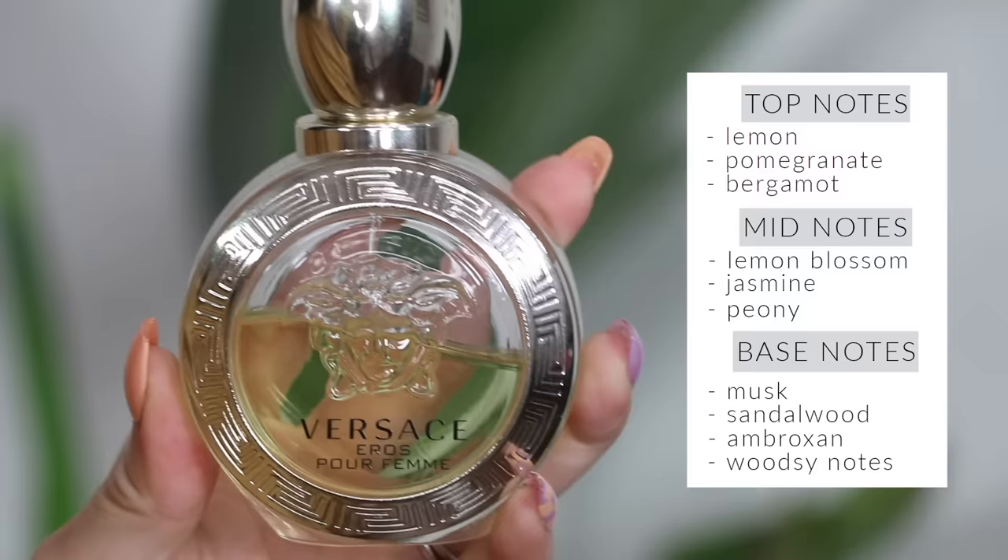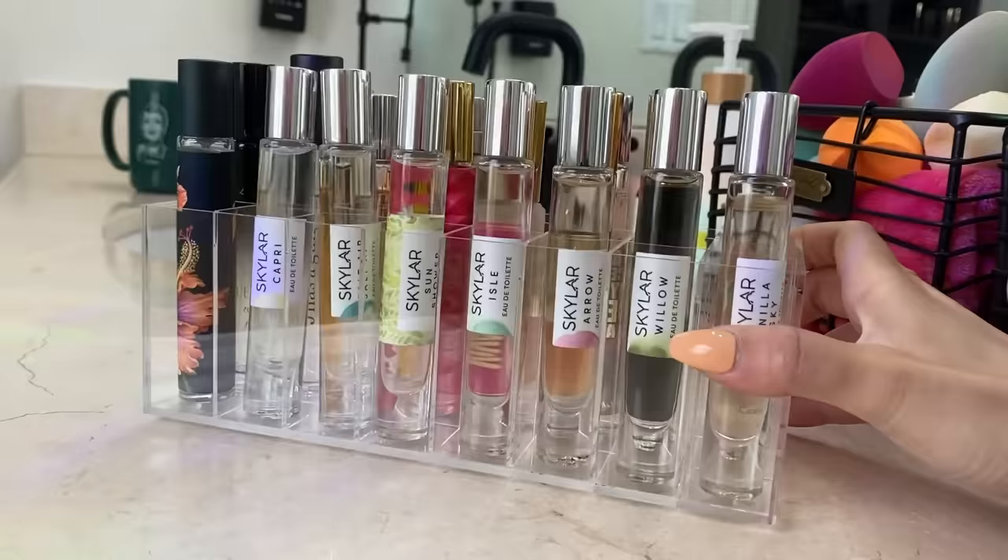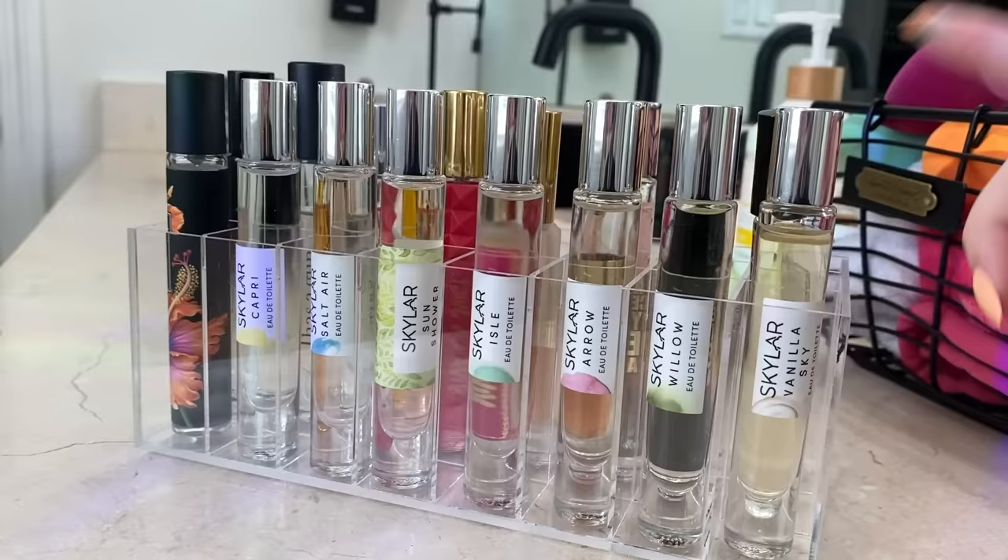On our last perfume before I show you the travel sprays — Versace Eros Pour Femme. This is fruit in a bottle. Whenever I want to smell very sweet and fruity I always go for this — it reminds me of spring and summer, very fresh but very sweet in a fruity way. I love how it smells and the bottle is so pretty. Okay guys, now let's talk travel sprays. I put them in a little acrylic lip gloss organizer from Amazon, and I usually keep travel sizes of all my favorite full-size perfumes.